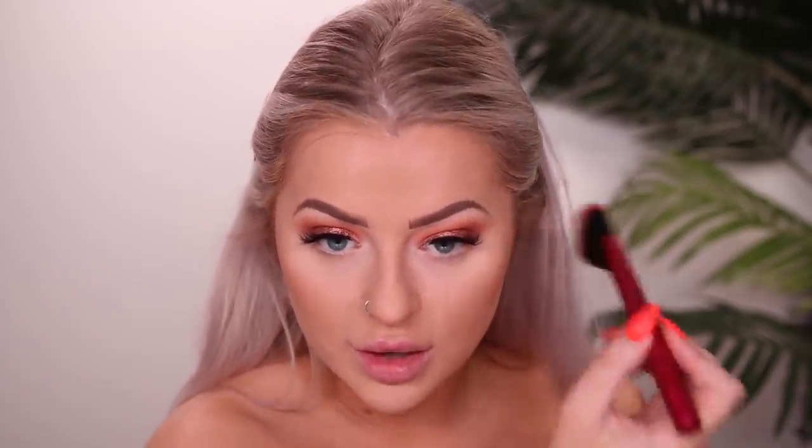Now I'm going in with the Pure Bronzing Act Matte Bronzer in the shade Light using a new Real Techniques brush. With my self tan I'm a little nervous this is going to be too light - and yeah, it's very forgiving, very light. I knew I should have gotten the darker shade. It's giving me some warmth but just not enough for how tan I am right now. This would be great if I wasn't self-tanned.